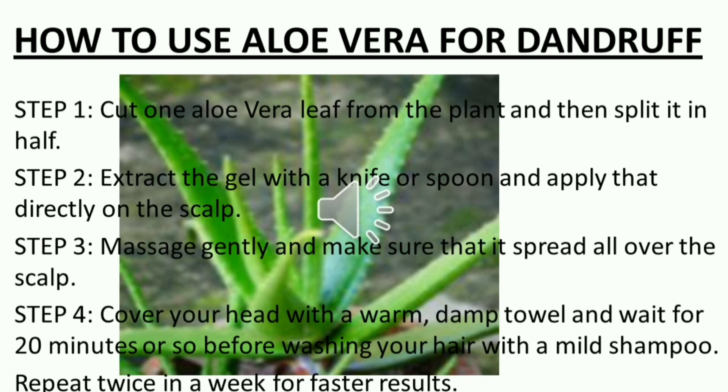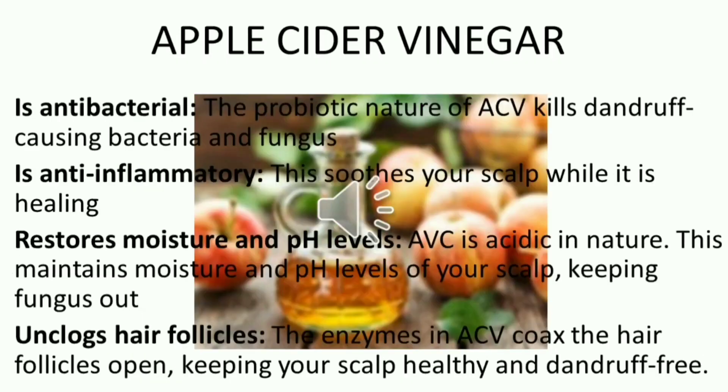Step 4: Cover your head with a warm, damp towel and wait for 20 minutes or so before washing your hair with a mild shampoo. Step 5: Repeat twice a week for faster results.